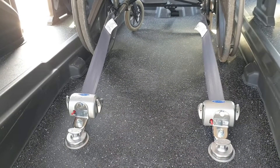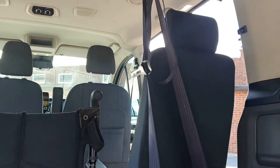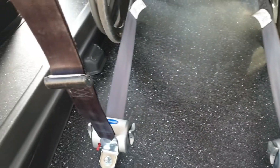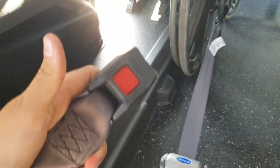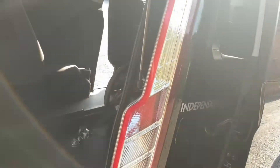This then means that the wheelchair is safely secured. Now for the three-point lap and diagonal seat belt. Both elements of the seat belt attach to the rear restraints, and then attach around the front like a traditional belt.